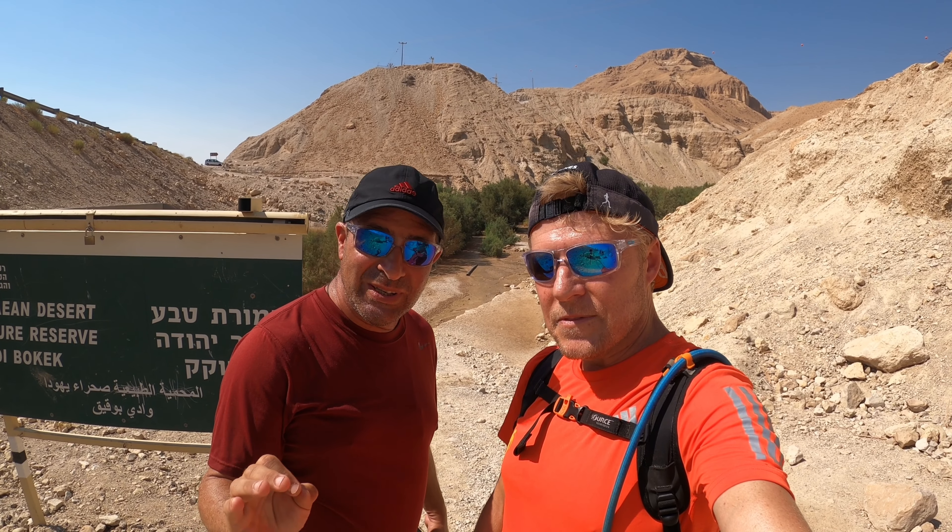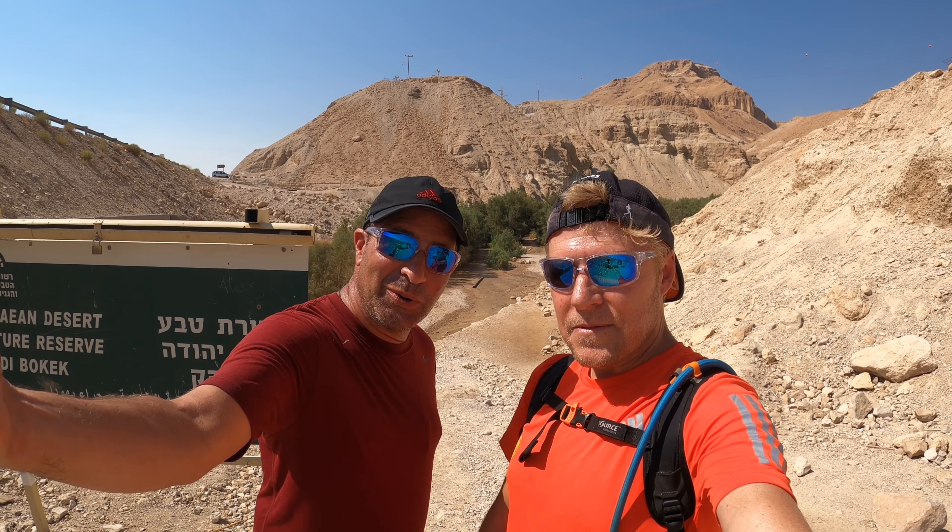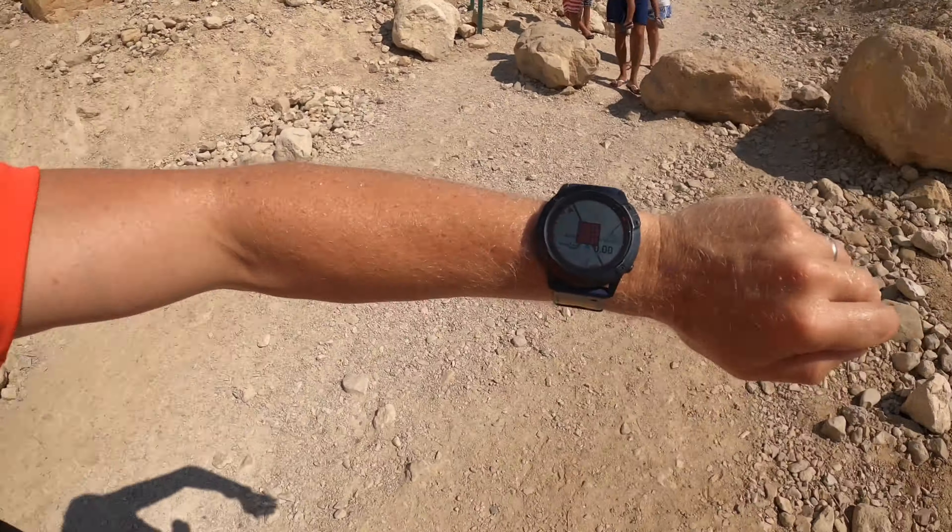We are about to enter a world UNESCO heritage site oasis. Within seconds, from all that noise to peace and tranquility. Let's do it.